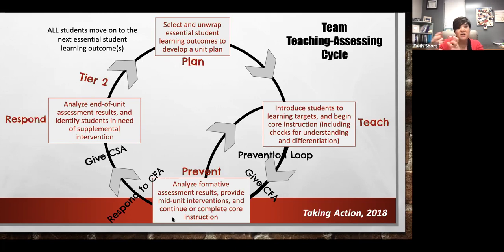We continue that prevention loop until we've taught every bit of that core instruction within the unit. Once we've finished and responded to our assessments — whether formative assessments done individually in classrooms or the common formative assessment done as a team — we give the common summative assessment at the end of the unit. That is when we feel we've done all the instruction on those essential standards and we expect mastery from students. We come back together and analyze that end-of-unit assessment.